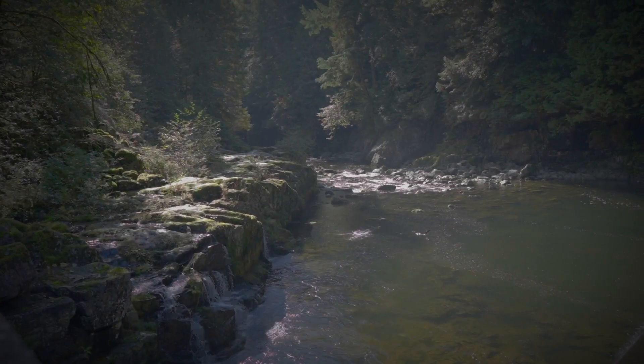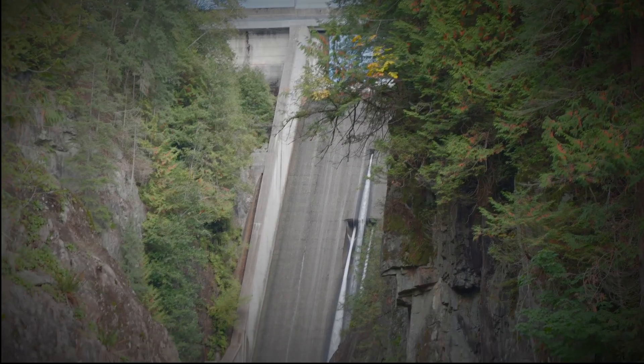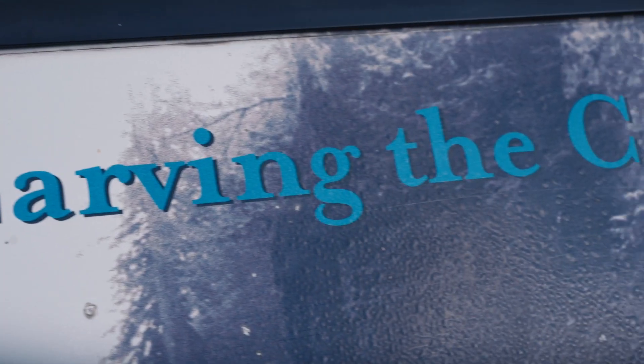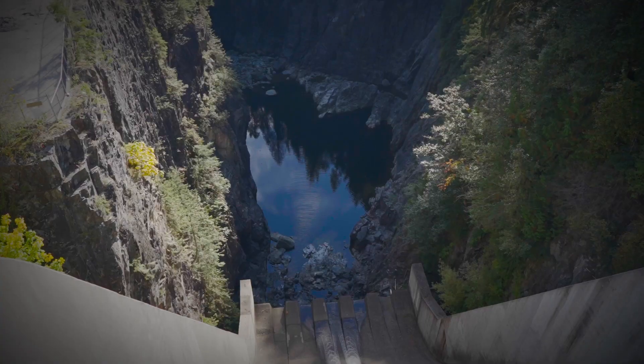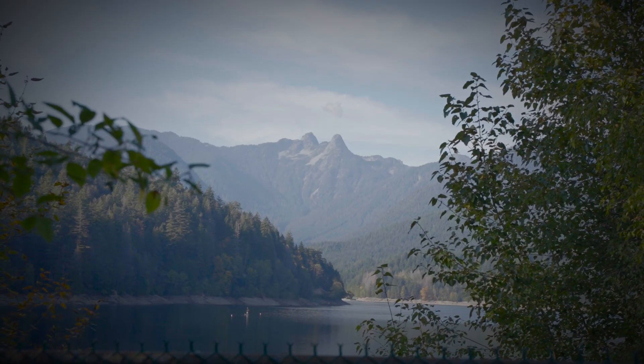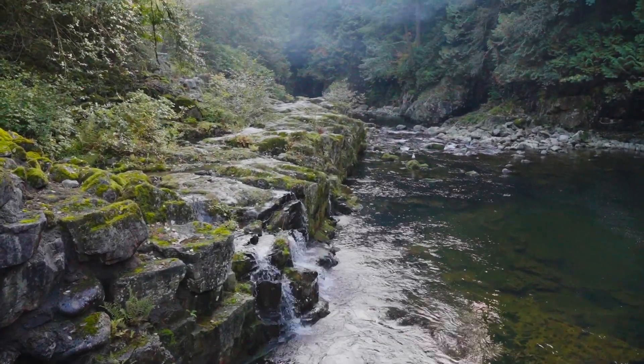From the Salmon Hatchery, we took another trail to visit the Cleveland Dam. The spillway is a major attraction, but there was little water flowing due to a drought. The dam is an impressive sight at 91 metres tall and 100 metres wide. As you approach, you'll see the towering mountains in the background and the beautiful Capilano River flowing down below.